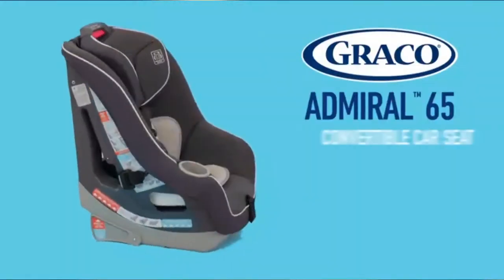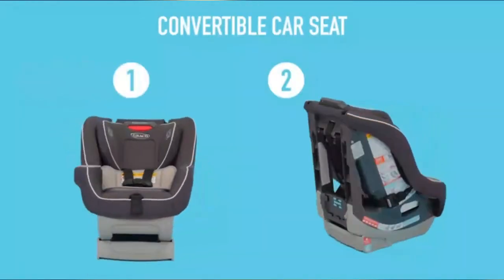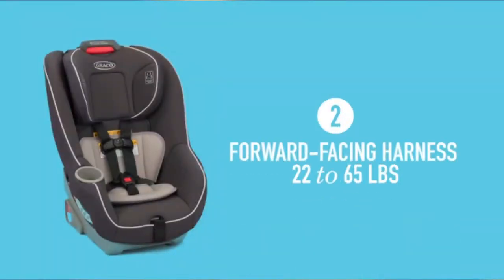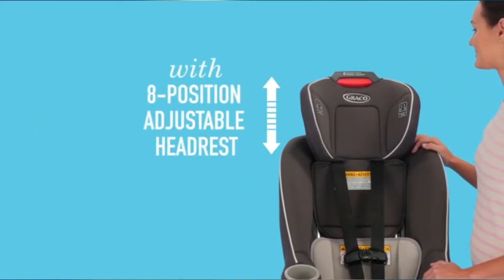Child Safety Car Seats by Graco. The Graco Admiral 65 Convertible Car Seat grows with your child from 5–40 lb rear-facing and 22–65 lb forward-facing. It easily adapts to your growing child using the Simply Safety Adjusted Harness System, which automatically adjusts both the harness and headrest height in one motion.